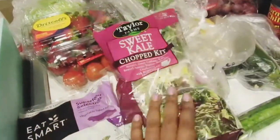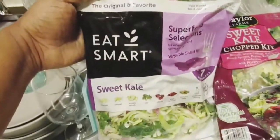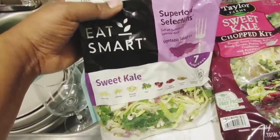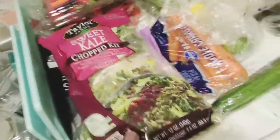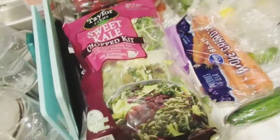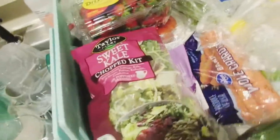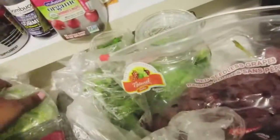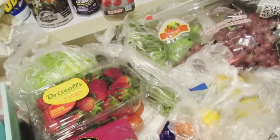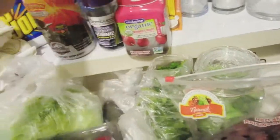I got an Eat Smart superfood sweet kale selection — I've seen other YouTubers getting these from Costco. I live in Dallas and Costco is about 45 minutes away, so I just got the small one for now. Once everything passes over I'll make a trip to Costco. I do think Costco will be a little cheaper since everything is in bulk — if you can get things in bulk, definitely do it so you won't have to go back and forth to the store.